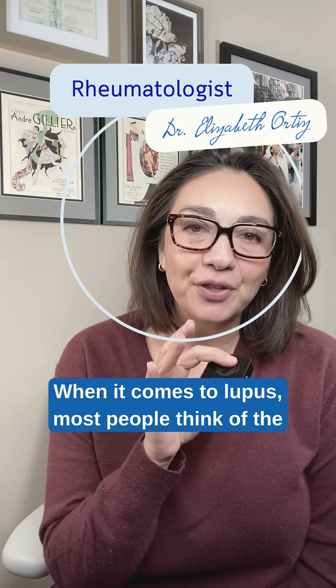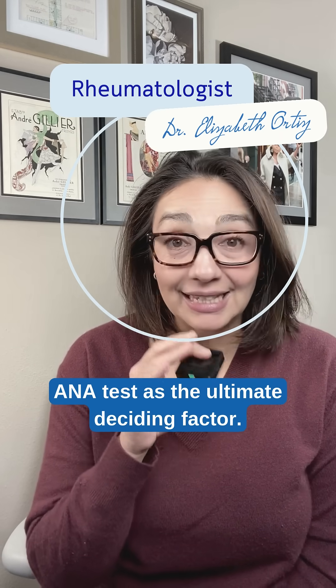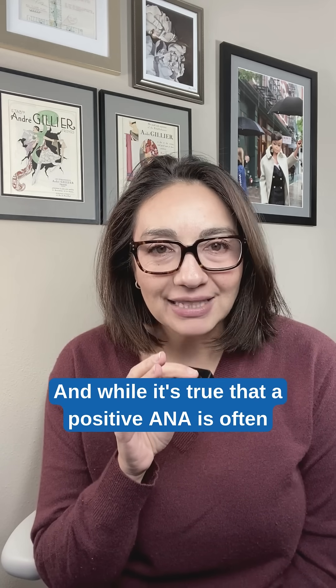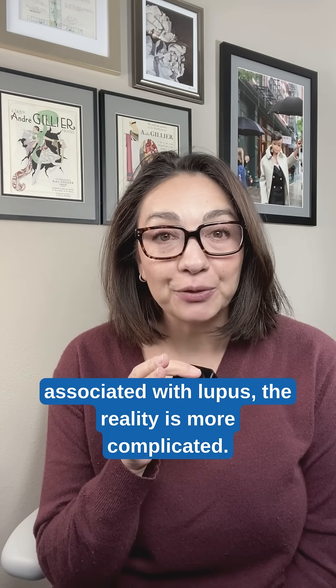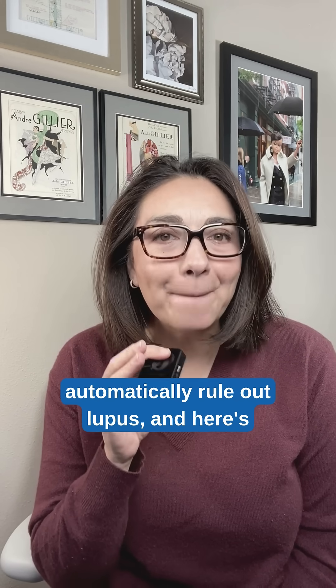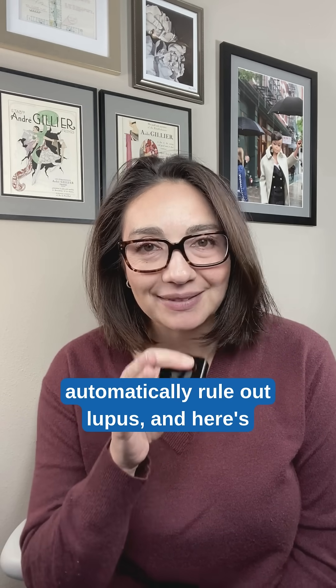When it comes to lupus, most people think of the ANA test as the ultimate deciding factor. And while it's true that a positive ANA is often associated with lupus, the reality is more complicated. A negative ANA doesn't automatically rule out lupus, and here's why.